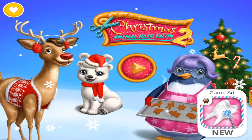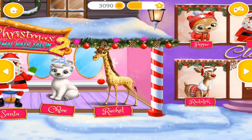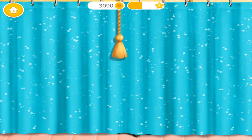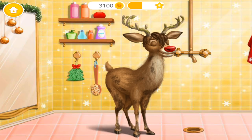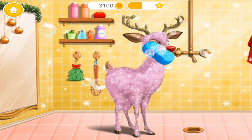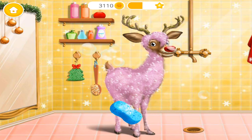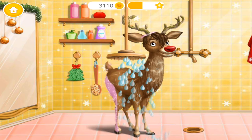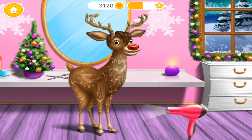Christmas Animal Hair Salon 2. Welcome to the Christmas Animal Hair Salon. Pull the tassel. Hey, my name is Rudolph. Can you wash me? Shower time. Very good.